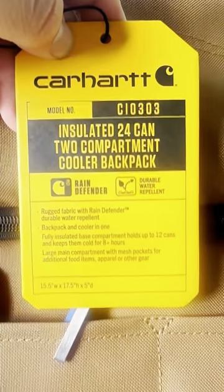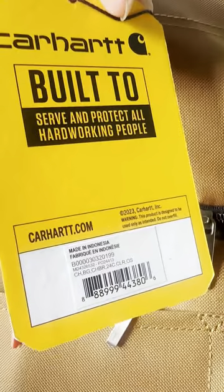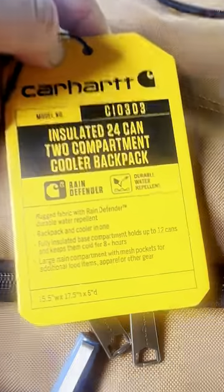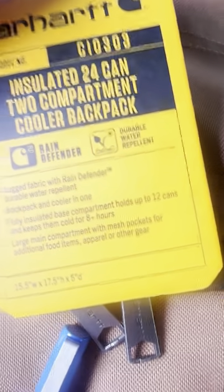If you guys are interested, this is the model of the Carhartt. I'm going to put the links in my description for both the Carhartt and the lunchbox — I believe they're both on Amazon. Check them out. Thank you for watching the video. Peace.